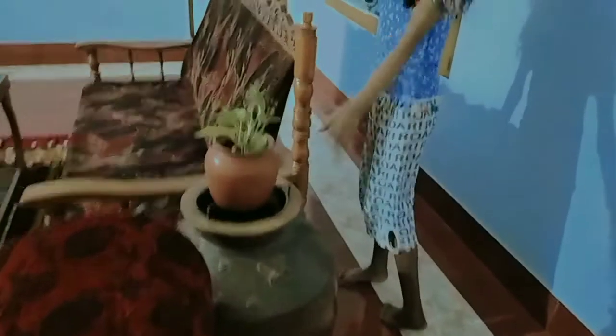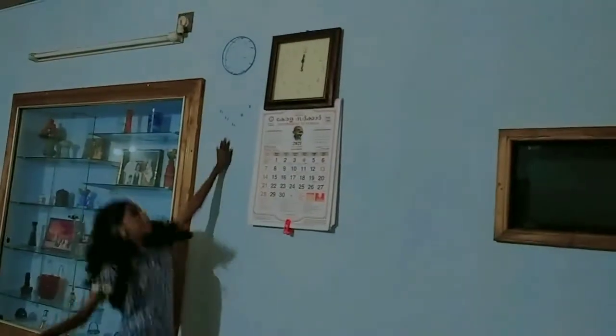This is the water bottle. This is the Quran. This is the water bottle. This is a little bit of a plant. This is a small plant. This is a tea point. This is a showcase. This is a craft.